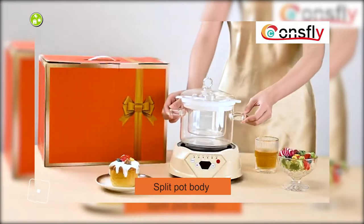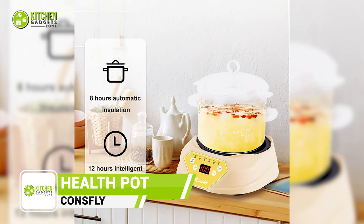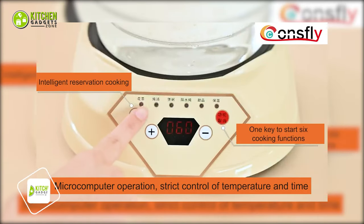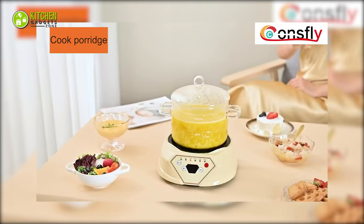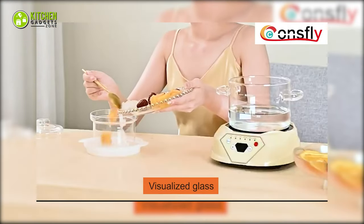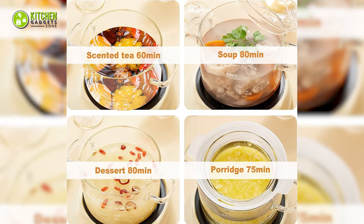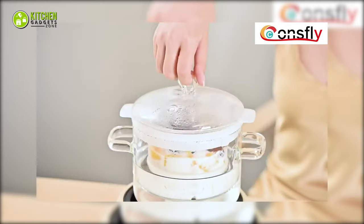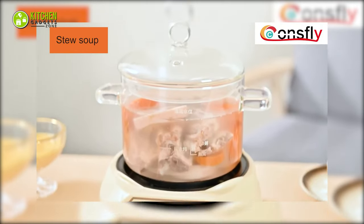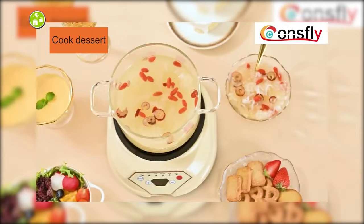The Consply Multifunctional Health Pot is a game changer. With its 12-hour reservation function, you can plan your meals ahead. It offers six functions like soup, stew, and dessert, with adjustable cooking items. Made of high-grade borosilicate glass, it's durable and allows you to monitor your food while cooking. It's ideal for porridge, tea, and more. Plus, it operates silently, so no disturbance during your chill time. And it even has an appointment function, keeping your meal warm for up to eight hours. Get yours and level up your cooking game.